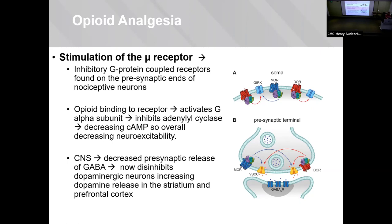In the CNS, this works by decreasing presynaptic release of GABA, disinhibiting your dopaminergic neurons. That's where you get the euphoria or the reward response, and those are the two main goals of opioid use.